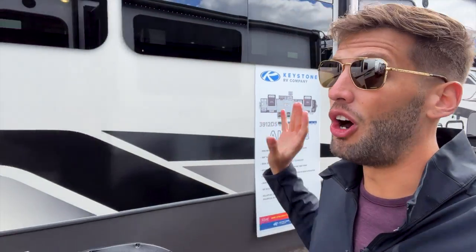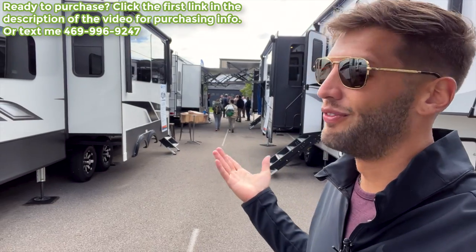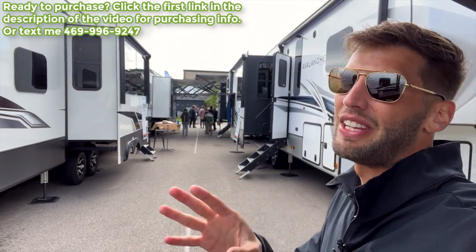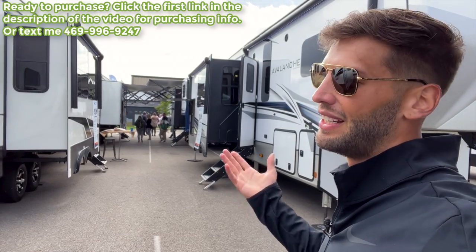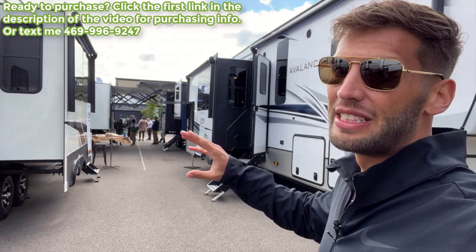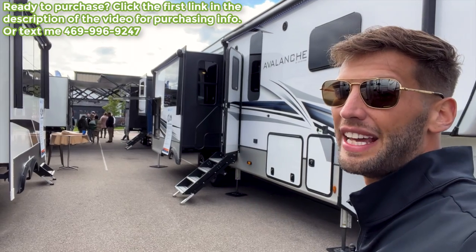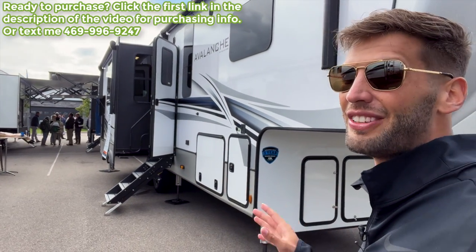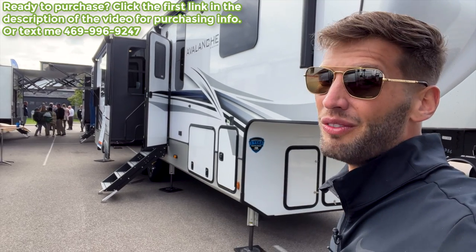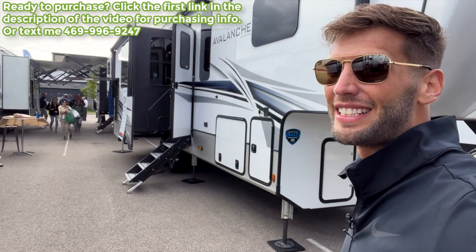That's all of the dual suite options that are new this year from Keystone. The only one not here is the Avalanche 390 DS — I've done about four videos on that model already, so you can look up the 2022 Avalanche 390 DS until I get a 2023 one in. It fits right between the Montana High Country and the Alpine for a two full bedroom setup. Let me know down below in the comments which is your favorite. Till next time, I'll see you out camping.